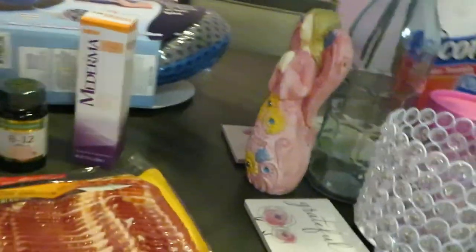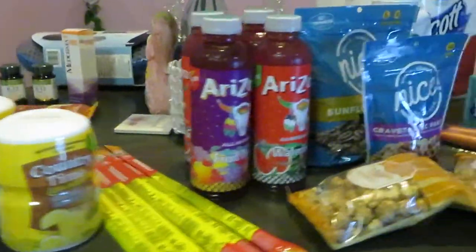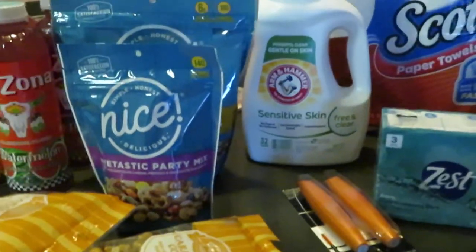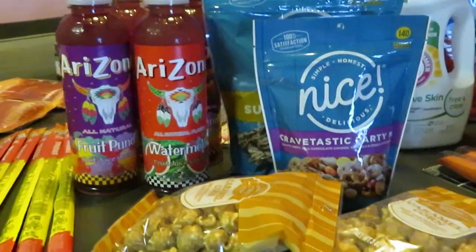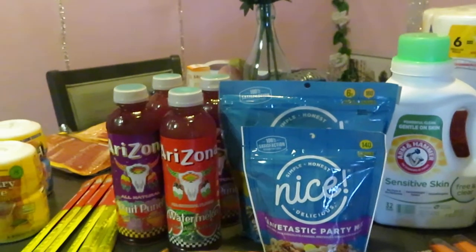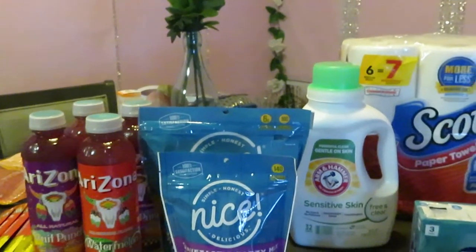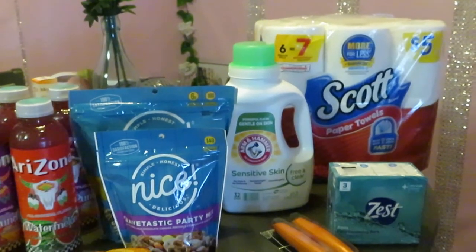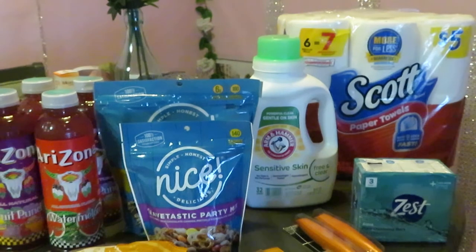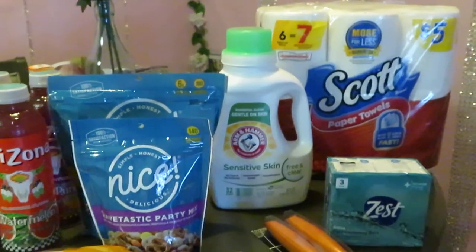Alright guys, that is it for my midweek deal. That was CVS with the vitamins, and this is the Walgreens haul — just little side deals that people don't really pay any attention to. Also, I totally forgot to tell you — I did have Walgreens points to help me with my total on this, so my Walgreens deal was pretty much cheap too.